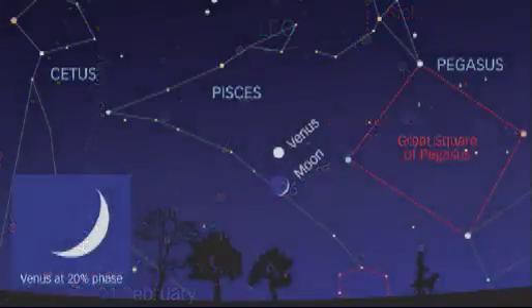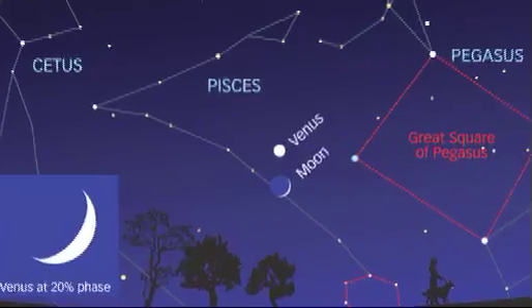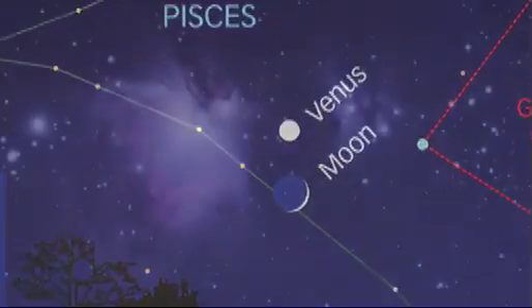Finally, we have a naked eye spectacle also on the evening of the 27th. Look towards the western sky around half an hour after sunset. You should see the crescent moon lying just below the bright planet Venus. What a stunning sight as they gradually set during the next few hours over in the west. That's all for this month, so clear skies and keep looking up.